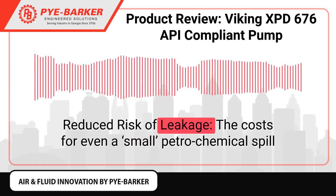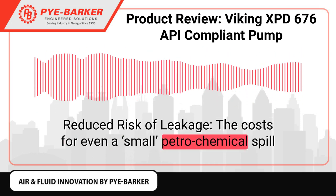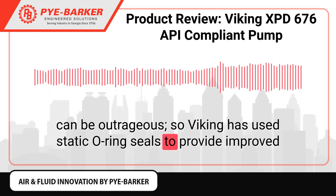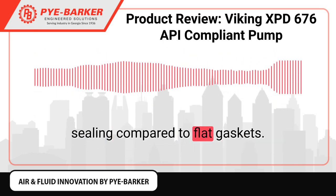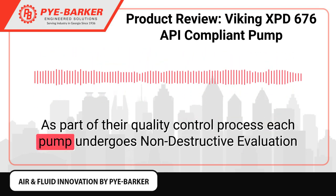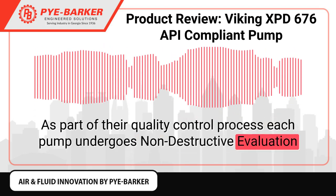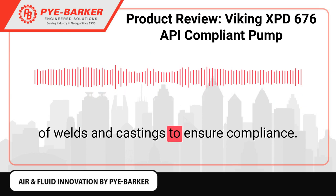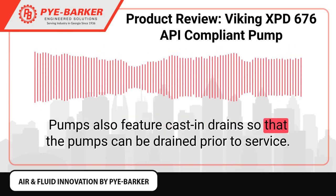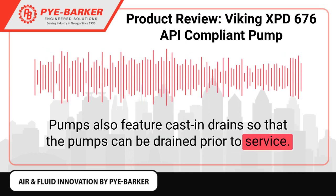Reduced risk of leakage. The cost of even a small petrochemical spill can be outrageous. So Viking has used static O-ring seals to provide improved sealing compared to flat gaskets. As part of their quality control process, each pump undergoes non-destructive evaluation of welds and castings to ensure compliance. Pumps also feature casts and drains so that the pumps can be drained prior to service.